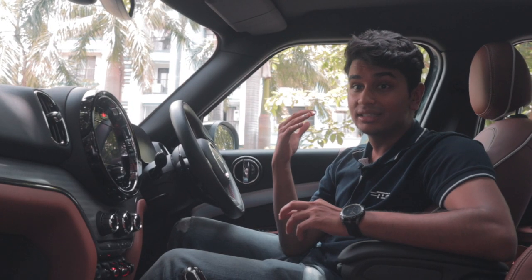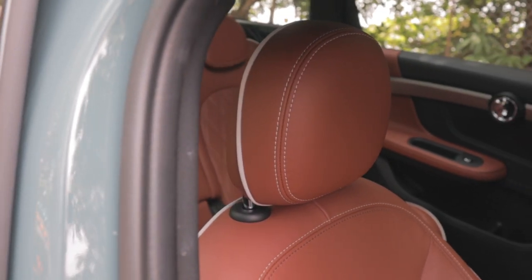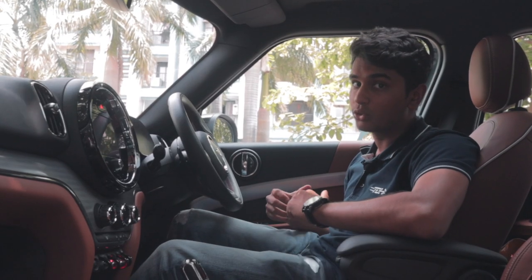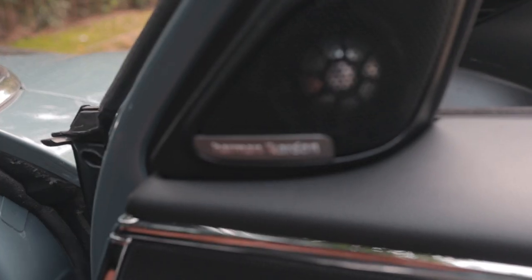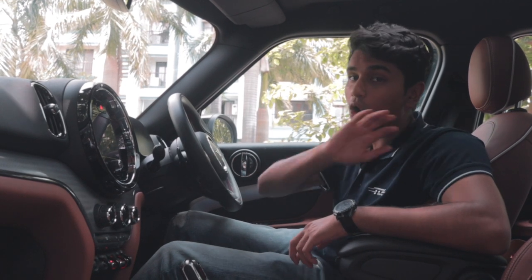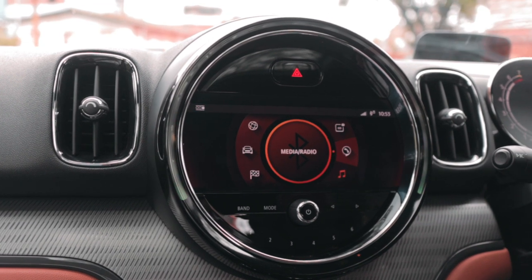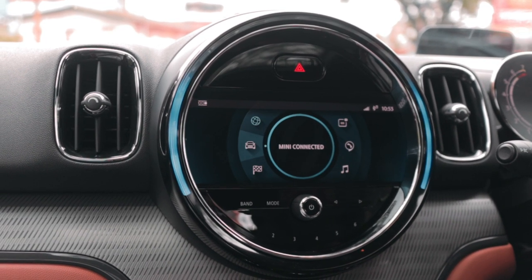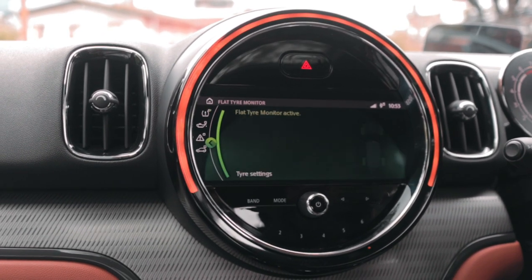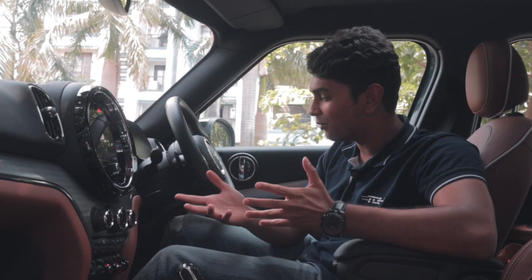This particular spec is absolutely stunning — tan seats with white piping that are very comfortable and hold you in place around corners. You get the Harman Kardon sound system and the infotainment system shared across all MINI Cooper variants. It has Apple CarPlay but no Android Auto, which is strange because BMW's latest infotainment system does have Android Auto. I don't know why MINI is against Android users.